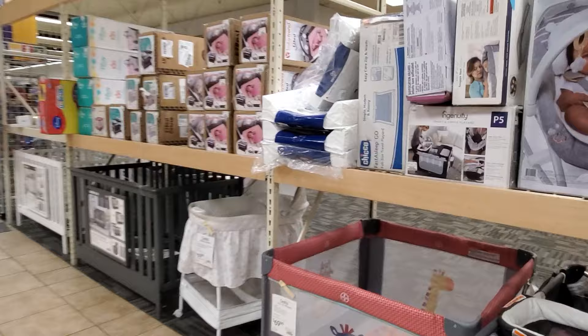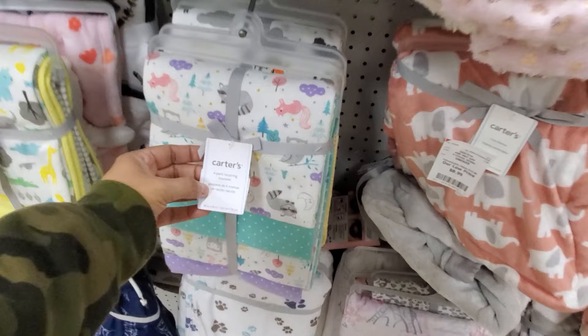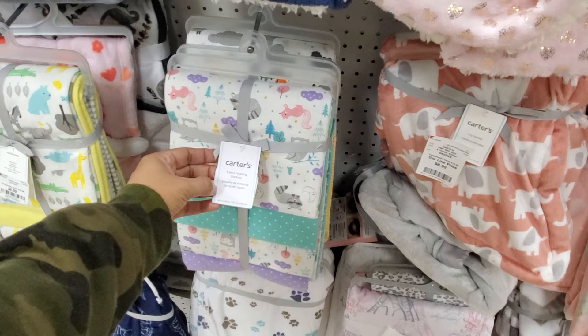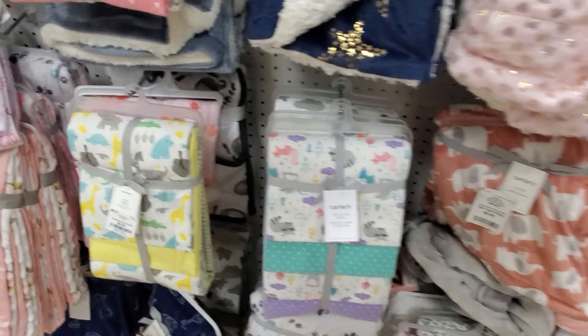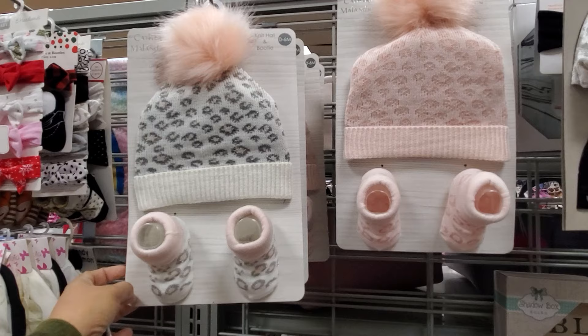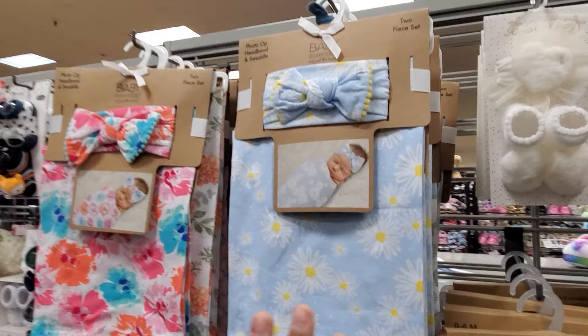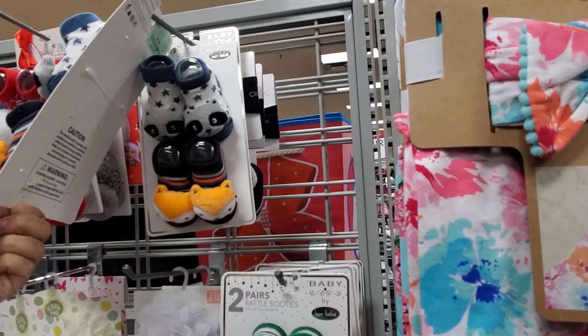There's a Serta changing pad for $20 and Carter's receiving blankets — a four-pack for only $9. I went through those like crazy. Hospital outfits are $7 to $8.99 — really cute ones. They have some for little boys too, plus headband, bow, and blanket sets.